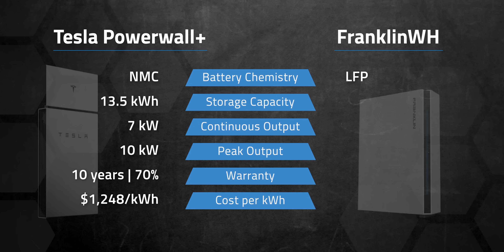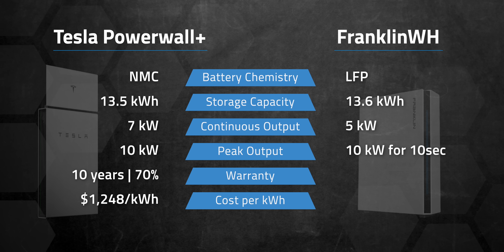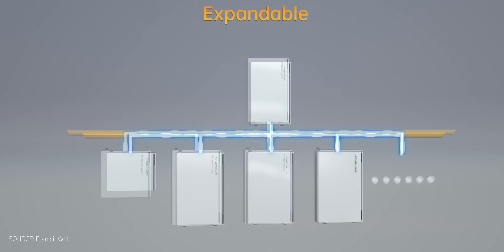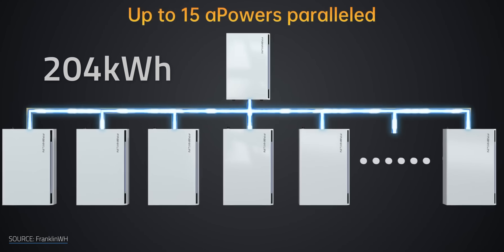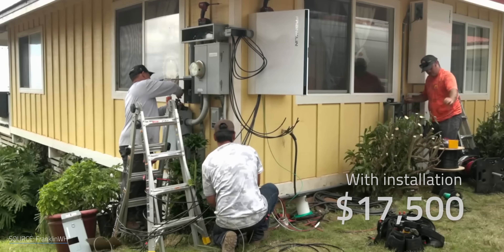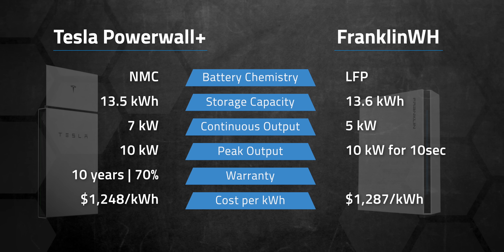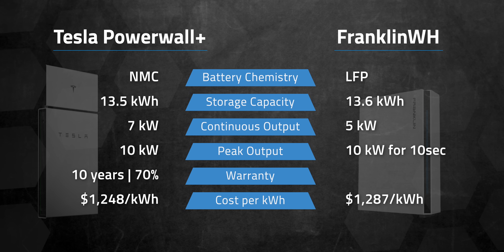Franklin's home battery system is AC connected and can store 13.6 kWh per battery module, with 5 kW continuous power and a peak of 10 kW for 10 seconds, making it somewhat comparable to the Powerwall. There's an extra box called an A-Gate — the brain of the system — that can manage up to 15 linked batteries, for a maximum of 204 kWh per A-Gate setup. Franklin also supports AC backup generators, so you can layer in a backup for areas with multi-day outages. Having a generator plugged into a battery means not having to run it constantly, reducing your fuel needs. The cost is around $17,500 with installation, roughly $1,287 per kWh for the first battery, with each additional battery being cheaper.